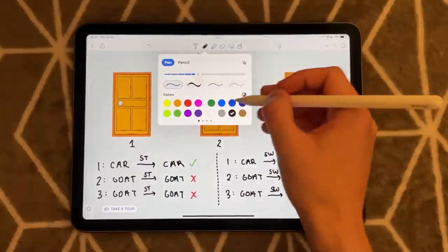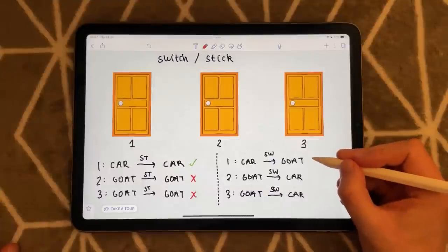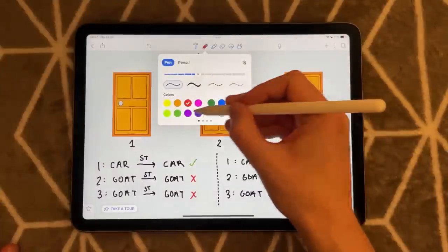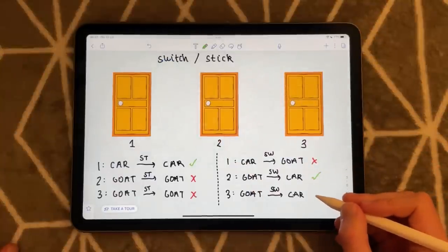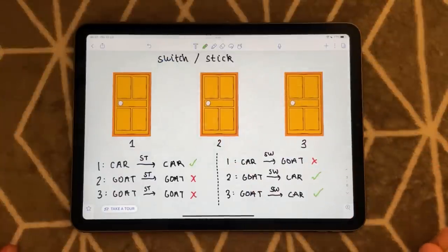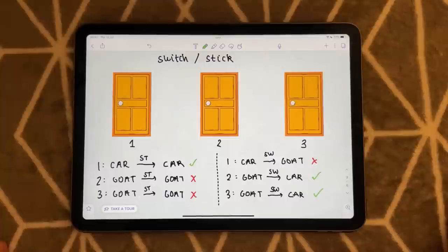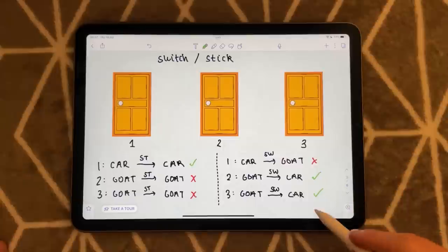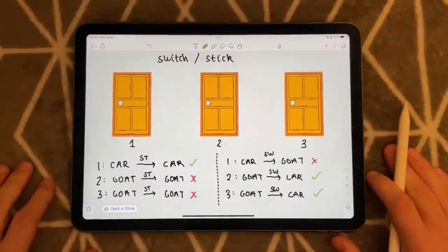So let's take a look. You switch and you win a goat — you don't want that. You switch and you win a car — yes, you want that. You switch and you win a car — yes, you want that. Counting up the wins: in the stick cases, you win the car one out of three times; in the switch cases, you win the car two out of three times. This is what I call the comparison method.